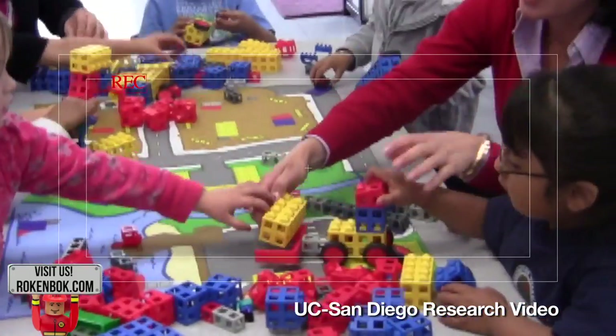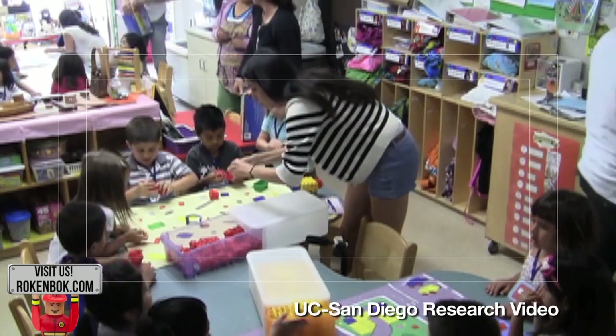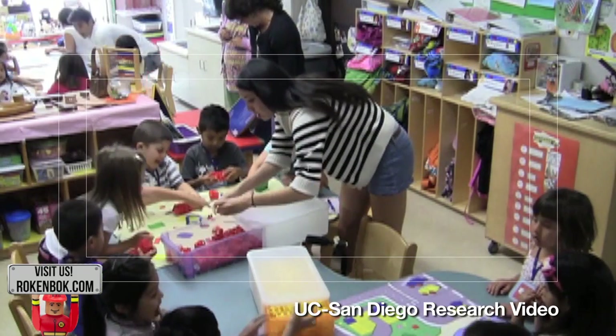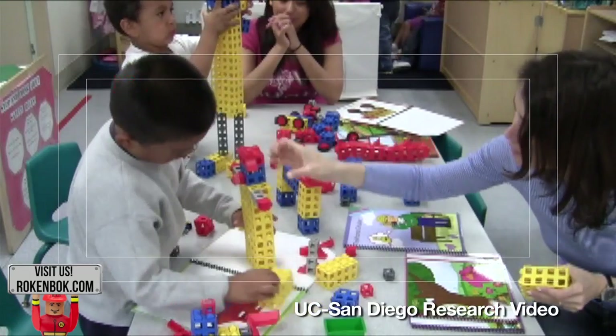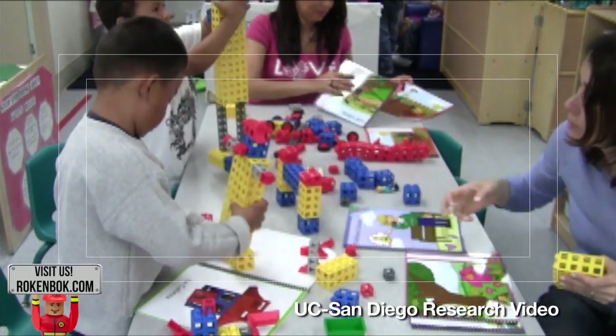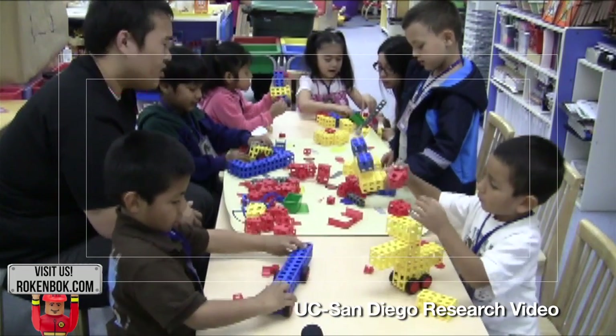Here at UCSD, we have been working over the last three years on examining the affordances of the Rockenbach toys, and looking at how these toys promote cognitive, social, and language development. What we found is the development of the budding signs of engineering and also mathematics.